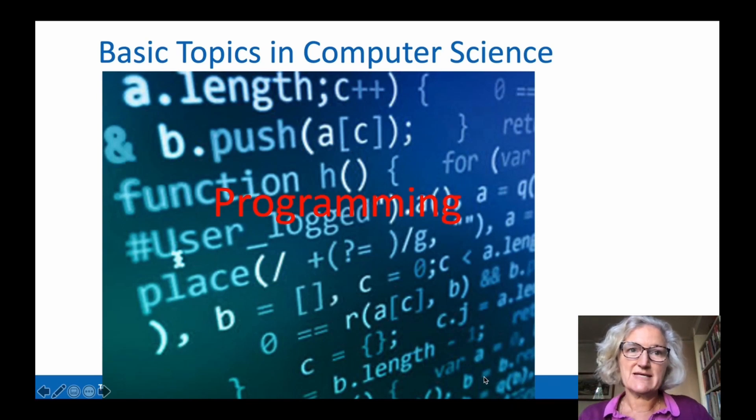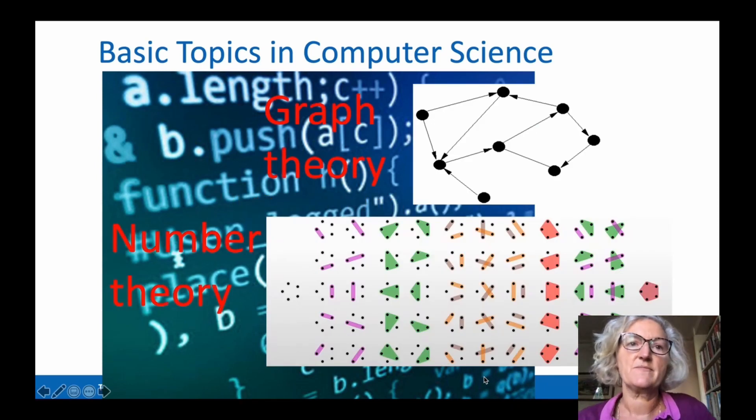Computer programming isn't all you'll learn in a computer science program. Mathematics provides an important foundation for computer science. Graph theory, for example, allows us to understand how to model many important world problems. And number theory allows us to understand how many ways you can connect five items, as depicted in the lower diagram here, and to use these kinds of techniques to analyze the efficiency of computer programs.